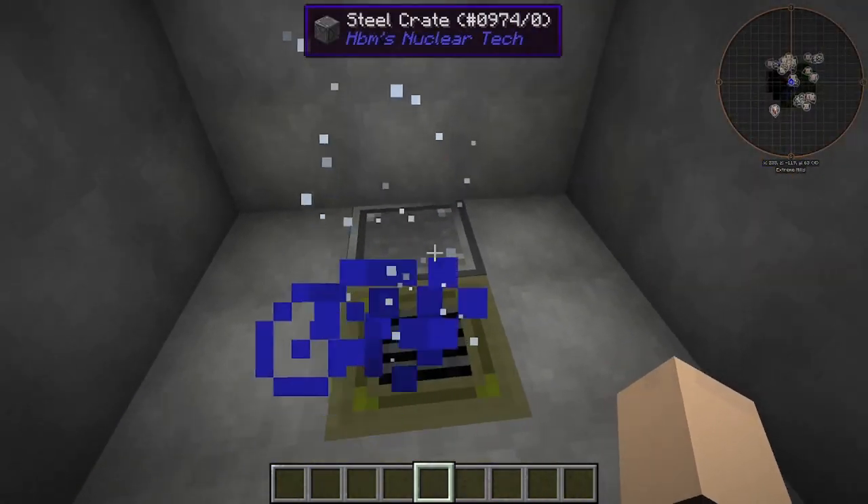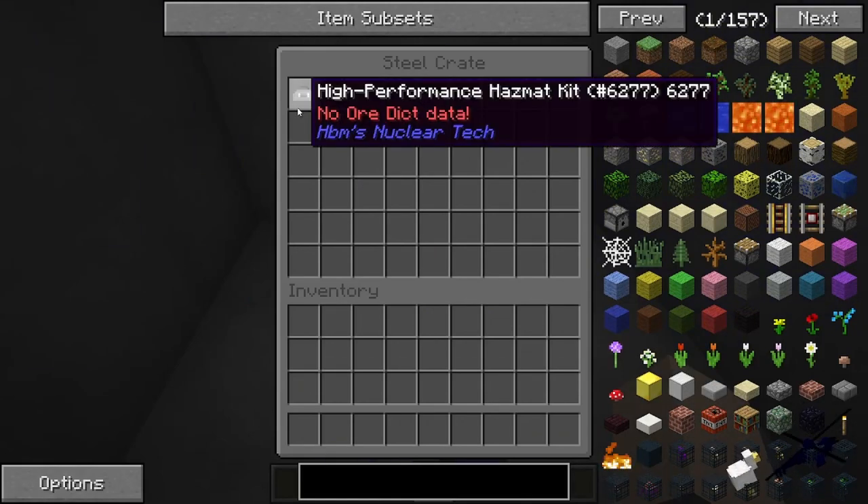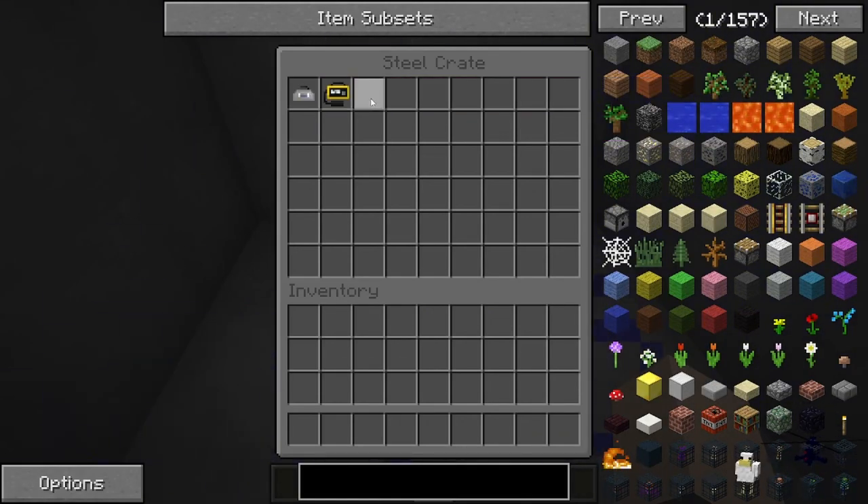First things first, we have our four decontamination rooms. We actually have hazmat kits this time, and with a Geiger counter, surprisingly enough. Very, very good.